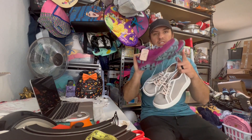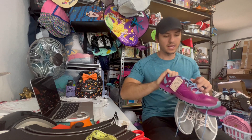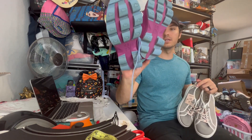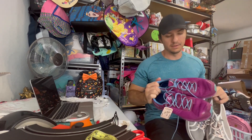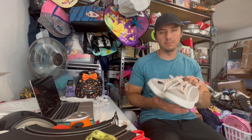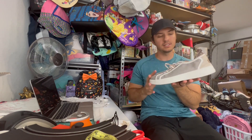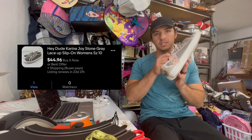Then we got a couple pairs of shoes. First, these On Clouds that aren't in the best shape, but they were only $7 and the tread on the bottom — which to me is the most important — is still good, so I went ahead and grabbed these. These are definitely an older model, but at least $30 on these. And then these are Hey Dudes. If Hey Dudes are under $10, normally I'll just pick them up — it's a really hot brand right now. These are the Katrina Joys, they were $7, and it looks like these should sell for about 30 to 40 as well.